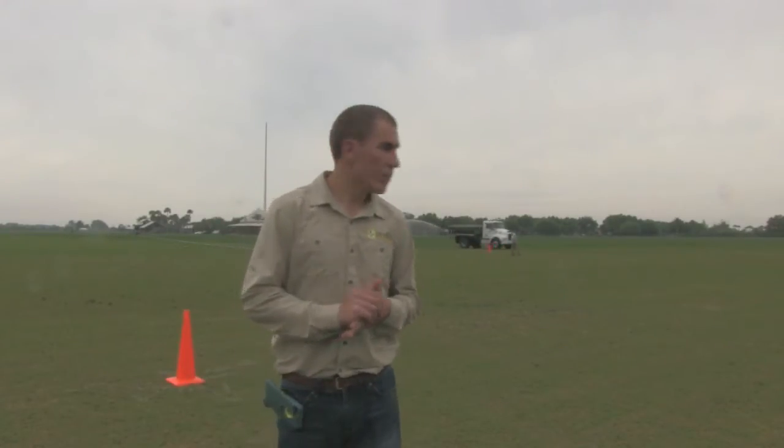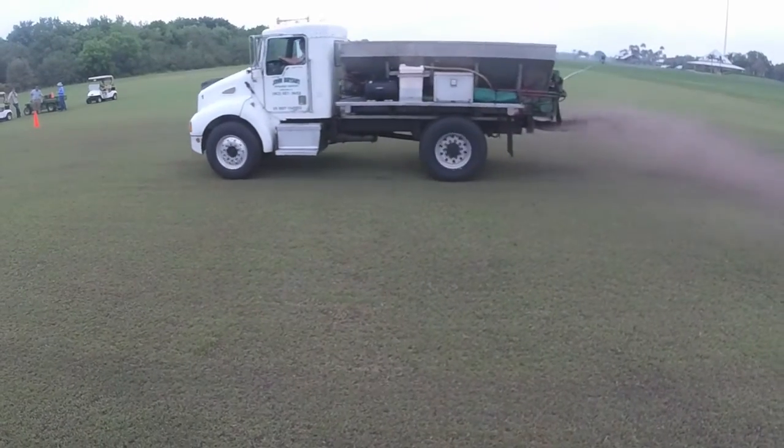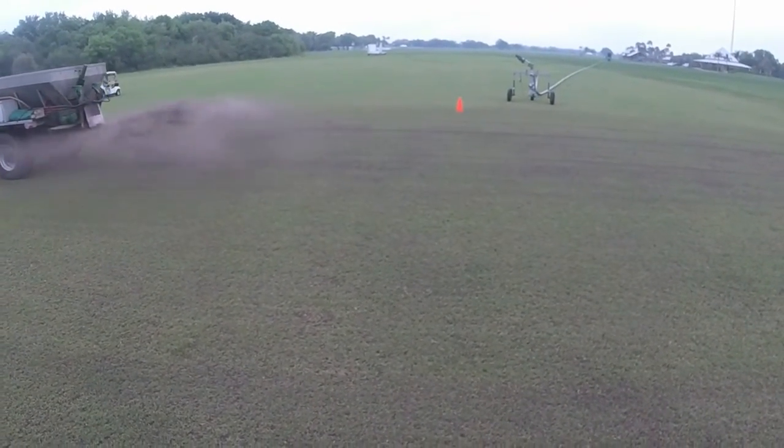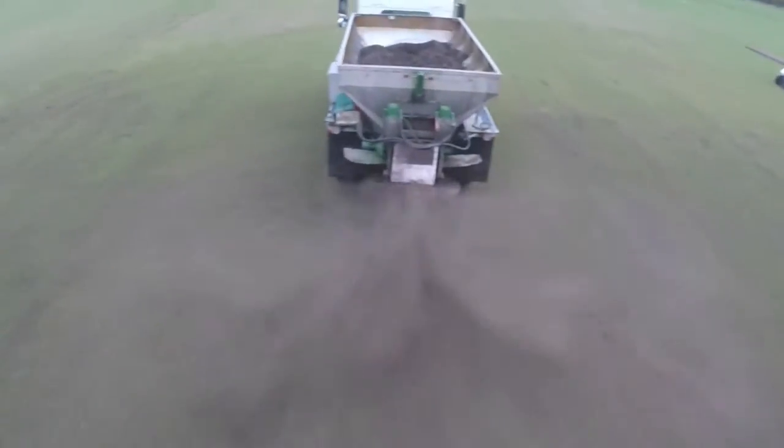What do we expect to see after a few weeks? They've taken nematode samples already, so we're going to take another sample here in a month to see where we're at. As far as turf growth and turf performance, we'll start seeing some results right away. And the good thing about it is they'll be able to reduce their chemical output here by at least 50%.